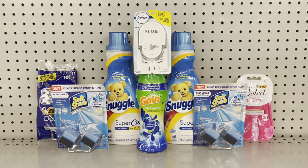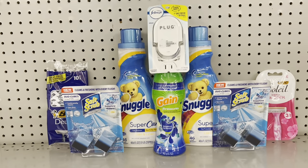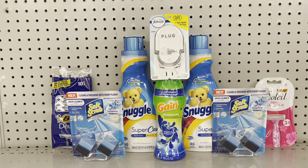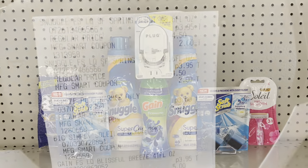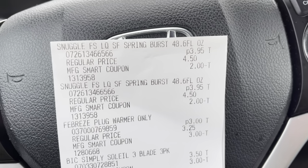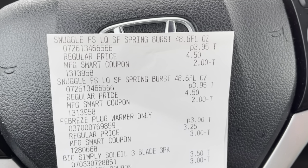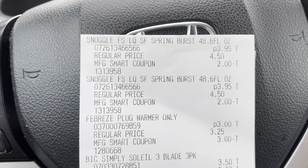I'm not sure if I'll do this deal or just repeat the first one — we'll see once I get in the car. I need to hurry up! If you're still watching, thank you. Back in the car from Family Dollar — I decided to just do the $2.35 deal twice.